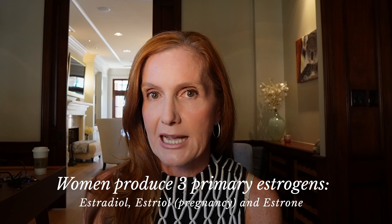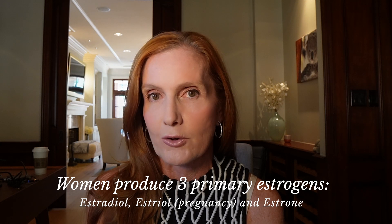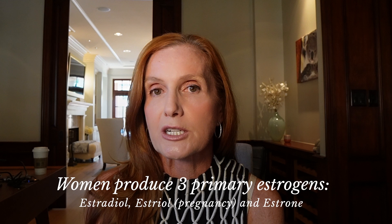There was a thought — now not borne out by science — that combinations of estrogens that women make at different times in our lives are somewhat better. There are products that have estradiol, the primary estrogen we've made all of our lives, along with two other estrogens females make: estriol, which we make only in significant quantities in pregnancy, so not very much at all; and estrone, which is a much weaker estrogen that has no beneficial properties — so there would really be no reason any of us would take estrone.